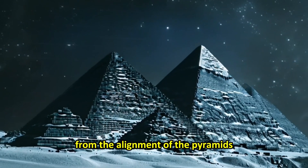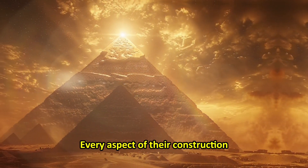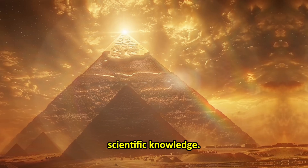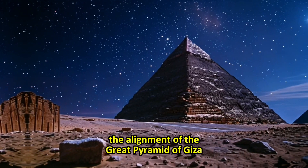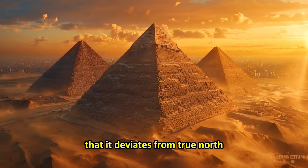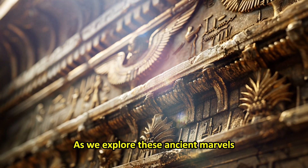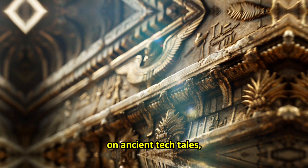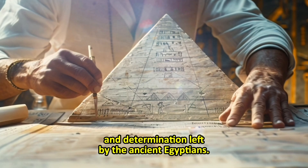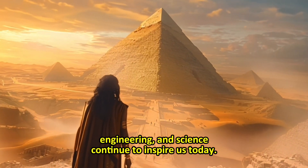From the alignment of the pyramids with the cardinal points to the use of astronomy in their planning, every aspect of their construction demonstrates an extraordinary level of technical and scientific knowledge. For instance, the alignment of the Great Pyramid of Giza with the North Star was so precise that it deviates from true north by only three sixtieths of a degree. As we explore these ancient marvels, we're reminded of the incredible legacy of innovation and determination left by the ancient Egyptians, whose achievements in architecture, engineering, and science continue to inspire us today.